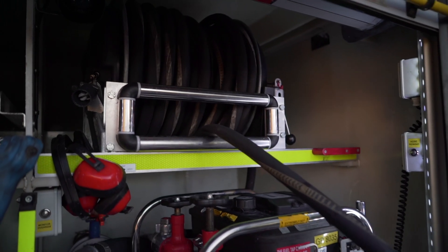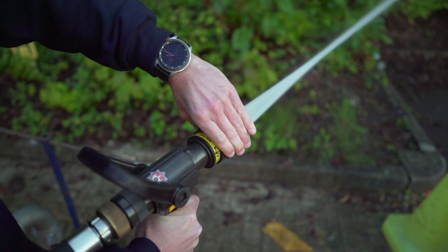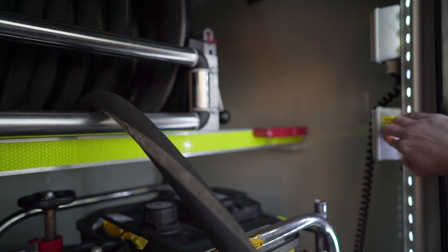We often do wildfire patrols in this vehicle and you can normally see us out and about at Caesars Camp in Aldershot. These patrols are to educate members of the public and to try and reduce preventable incidents.